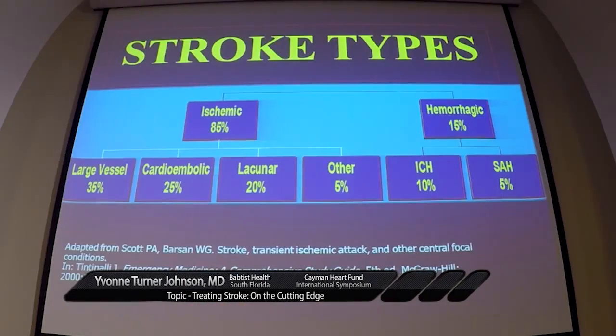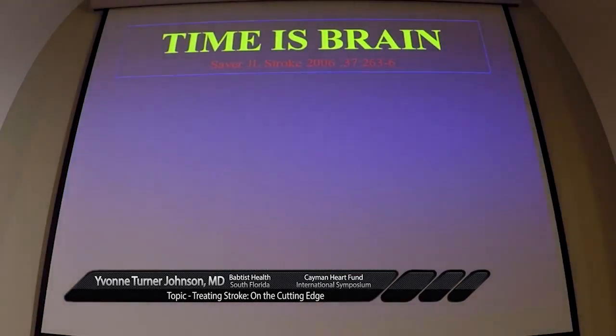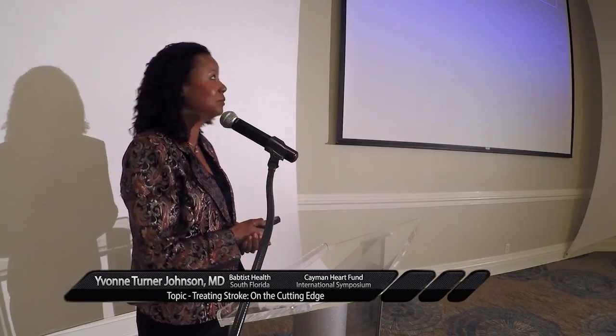We have different stroke types. Ischemic strokes are by far the largest proportion, followed by hemorrhagic strokes, and how we treat them, as we'll see today, can be a little bit different. Time is brain, just like we say in heart disease — time is muscle.